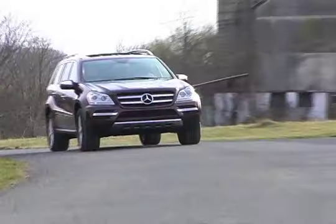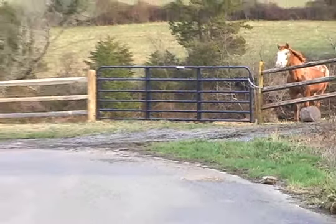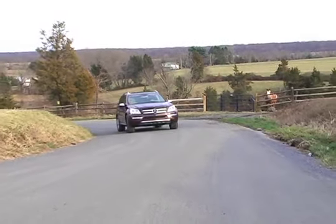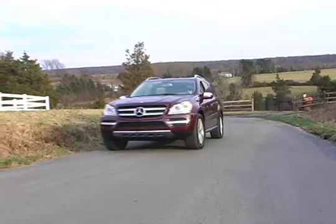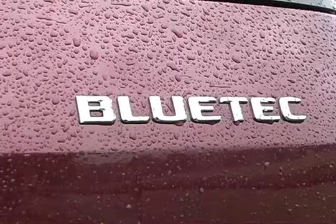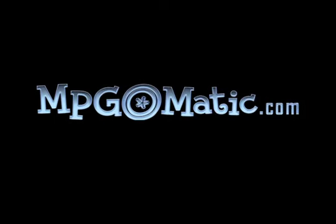All in all, the clean diesel-powered 2010 Mercedes-Benz GL350 Bluetec proves that a full-size SUV can be both luxurious and fuel efficient. If you're energy conscious, with folks to haul, and the financial means, the GL350 Bluetec should be on your shortlist. For more reports and reviews, come to MPGeomatic.com, where mileage matters.